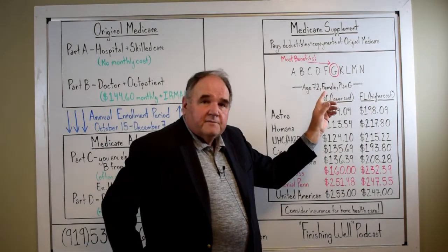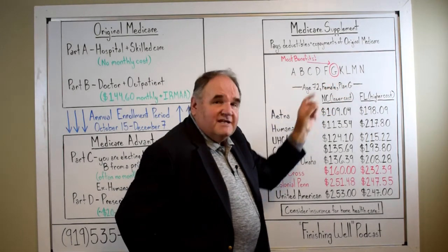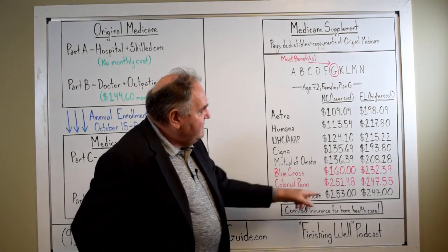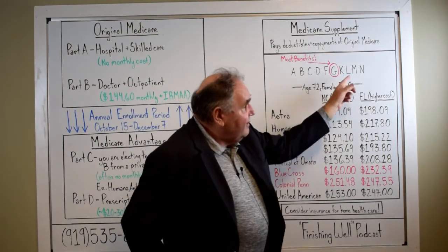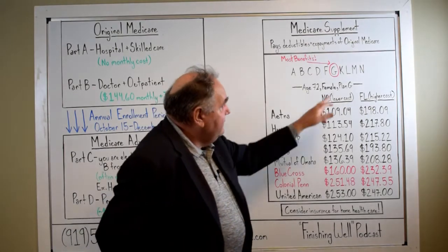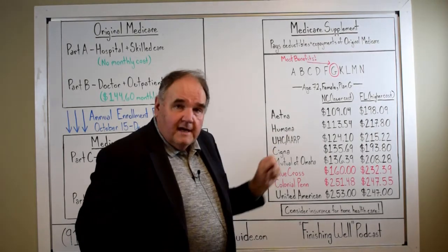To simplify this: of the currently available plans to all people on Medicare, Plan G has the most benefits. Many times more expensive companies will steer you to another plan because it's less expensive, and it kind of muddies the waters. But if you want the plan that pays the best and is currently available to everyone, it's Plan G — and it's going to leave you with very little out of pocket if you get sick.